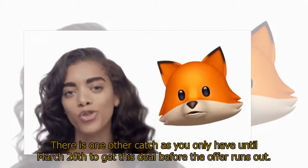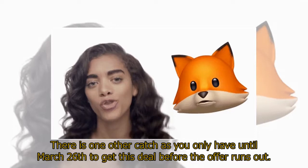There is one other catch — you only have until March 26th to get this deal before the offer runs out.